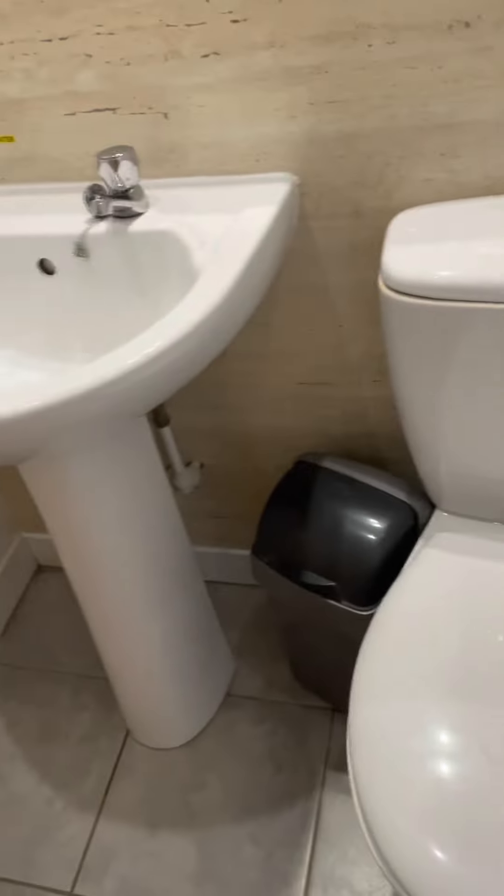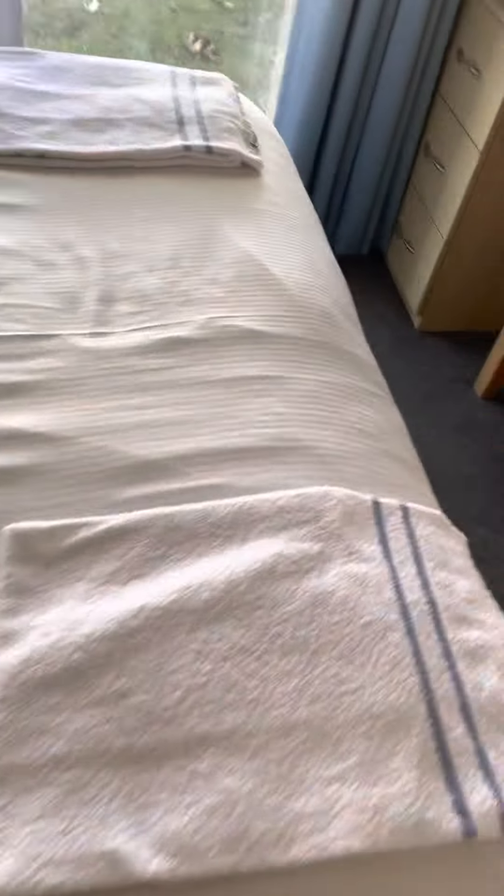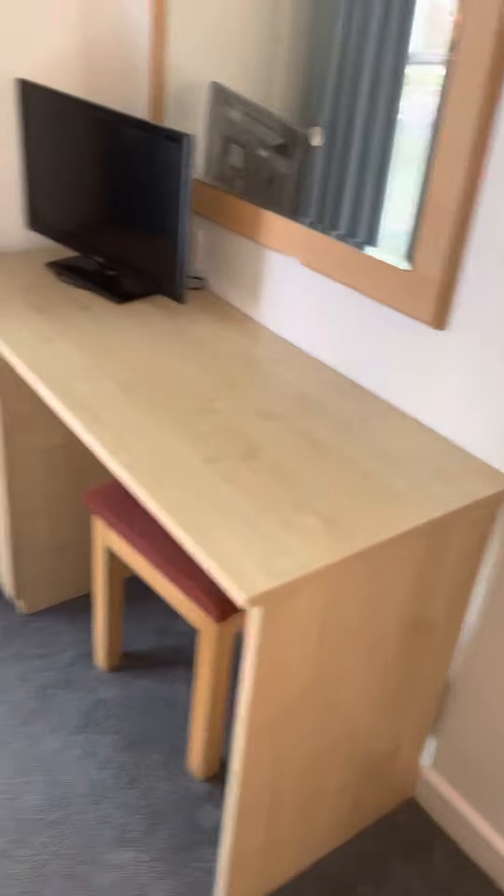It doesn't seem that we have any towels. Oh we do — that's on one of the beds. And that would be the four bedroom gold, Fernhill Heights.